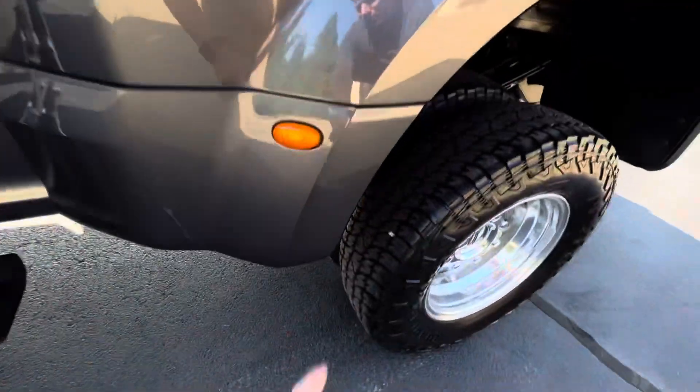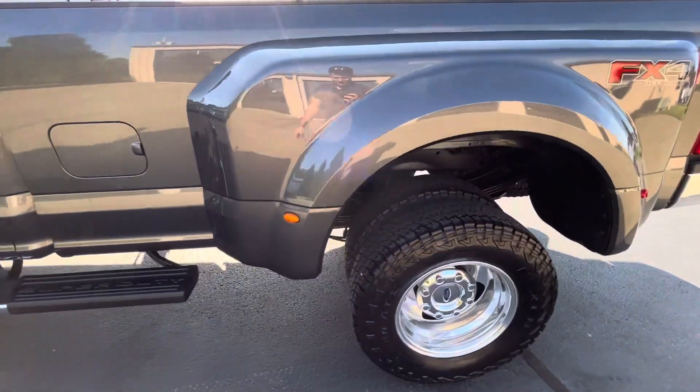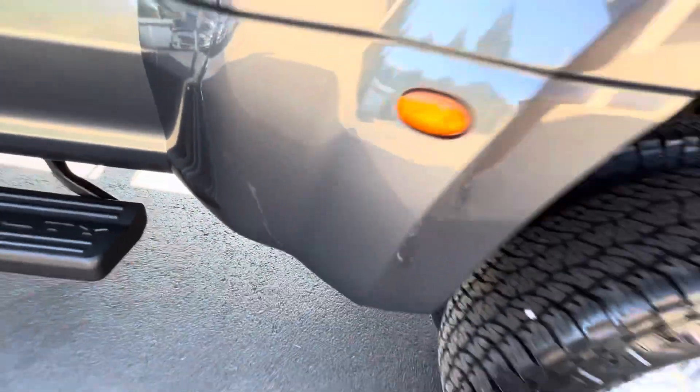Being a dually, you have this jet out on the wheel well. You'll see a couple small spots along there, but nothing like sometimes you'll see these just peppered with rock chips — I don't see that on this one. Just a couple spots on that wheel well.